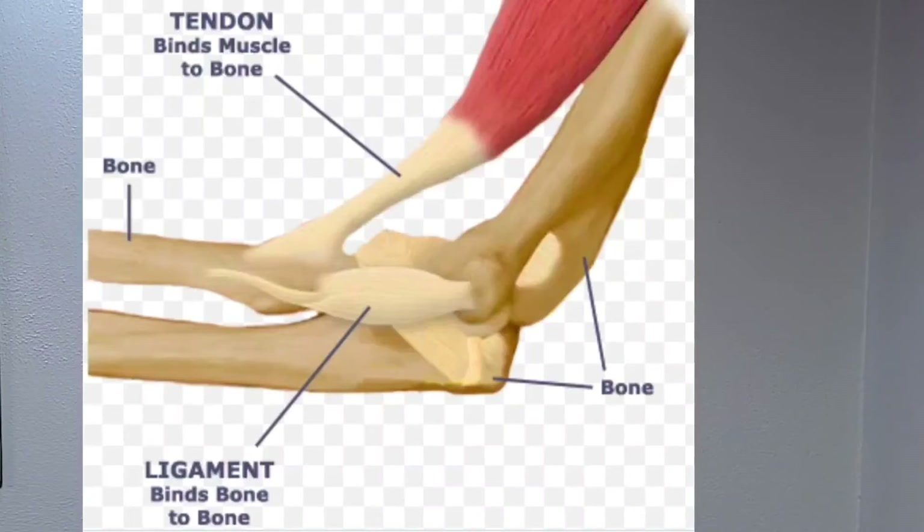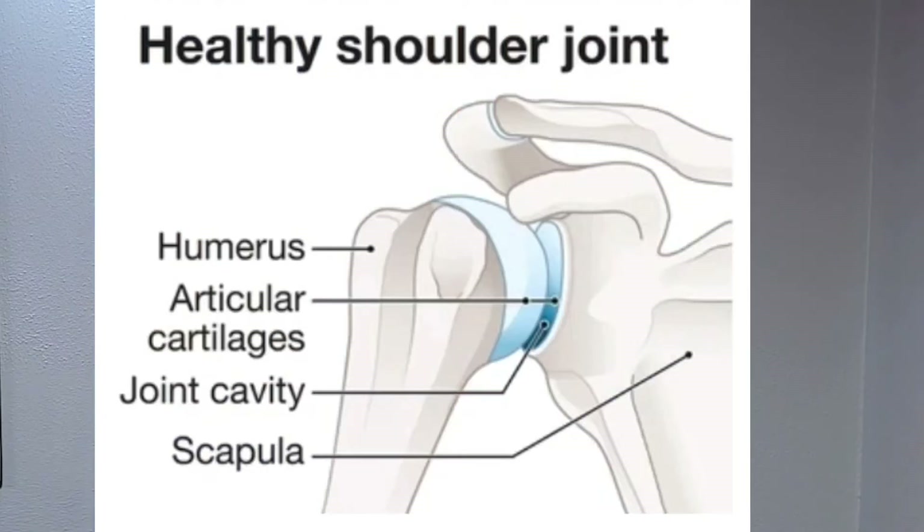So we need to keep those strong. The tendons attach muscle to bone, the ligaments attach bone to bone, and the cartilage covers the bone and helps the bones to move easily.